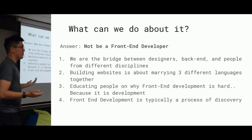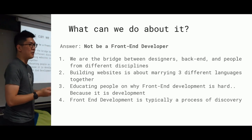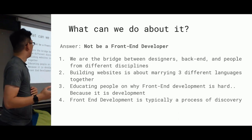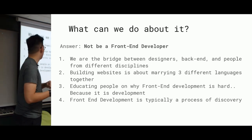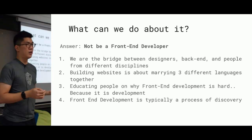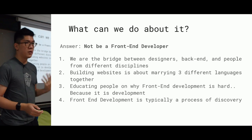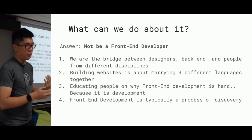So what can we do about it? The brutal answer is to not be a front-end developer, but I think we chose this career to solve problems. We are the bridge between designers, back-end, and people with different disciplines. Building websites is about marrying the three languages — HTML, CSS, and JavaScript together. And educating people on why front-end development is hard, because it is development. It's also good to know that front-end development is often a process of discovery — a developer only learns what they need when the product evolves.